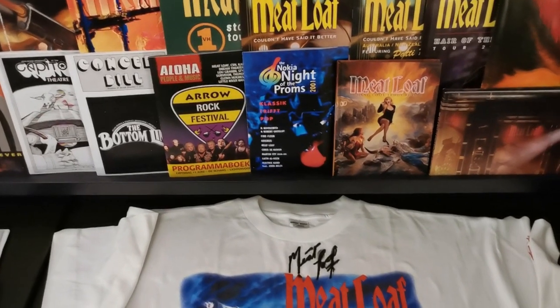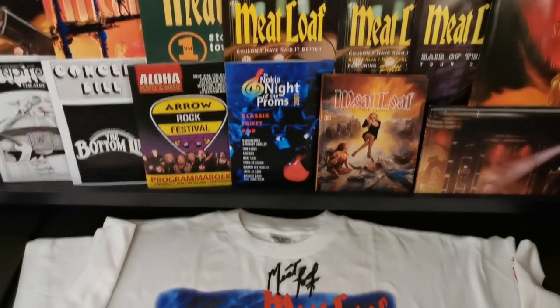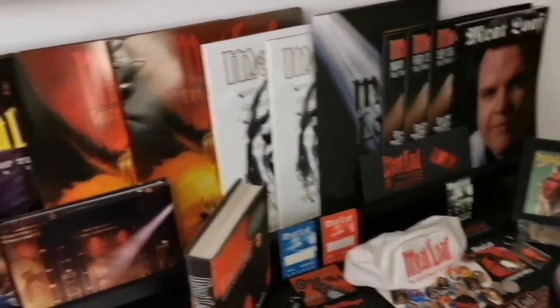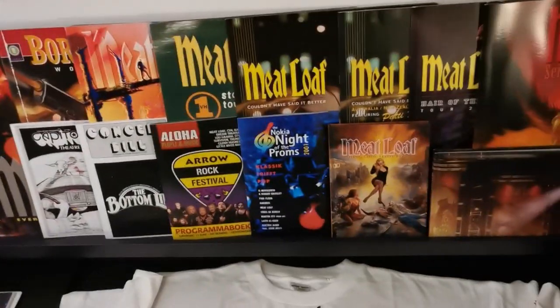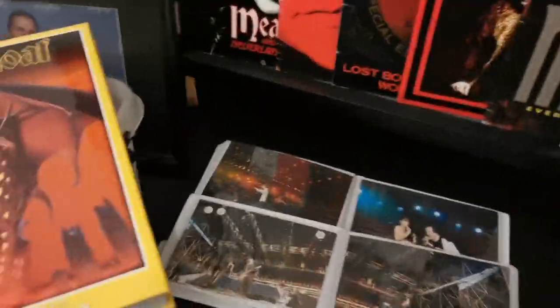Hi everybody, thanks for watching my channel again. Today I want to talk to you about some of my Meatloaf items. I do have all the tour books and I'm going to do a video about those very soon, but now I'm going to talk about some of my other items. I'm not a real collector, but I do have some things.